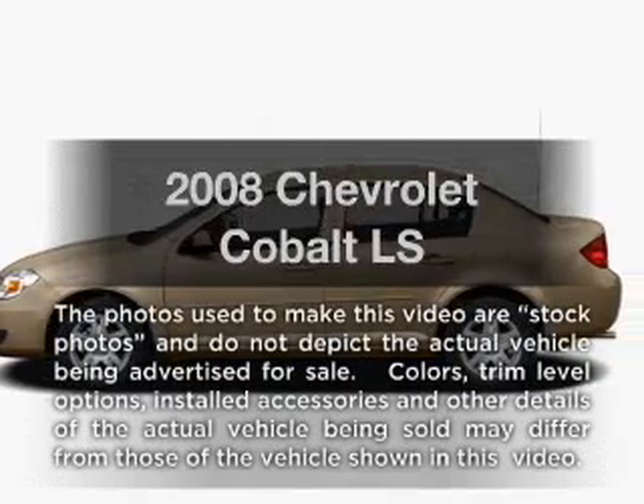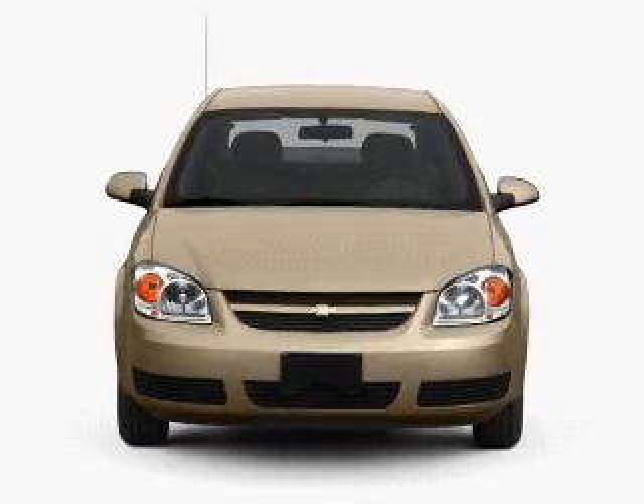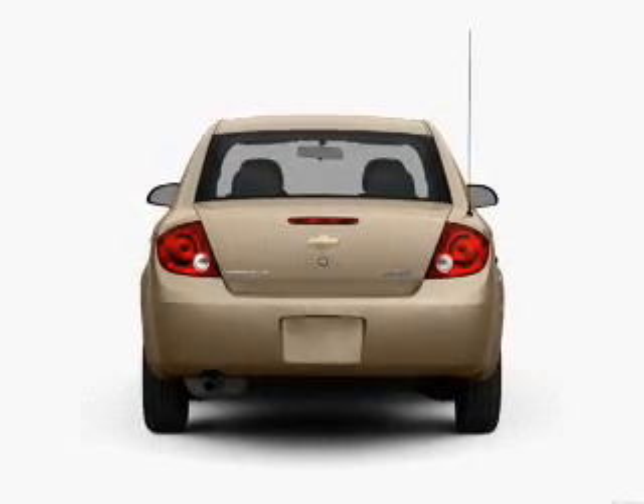Imagine yourself in this 2008 Chevrolet Cobalt. If you're looking for a first-rate auto, this one could be yours today. With an efficient four-cylinder engine connected to a smooth-shifting automatic transmission, premium wheels lend a distinctive appearance.